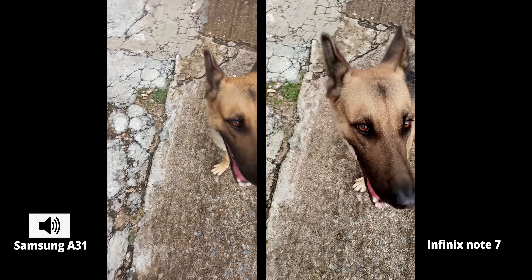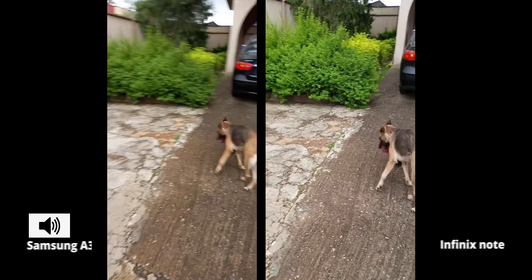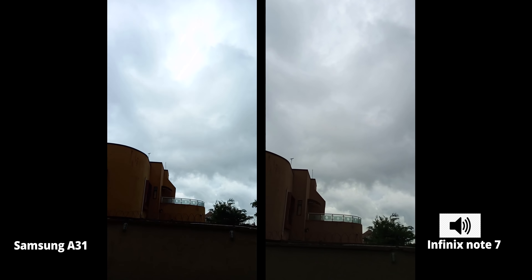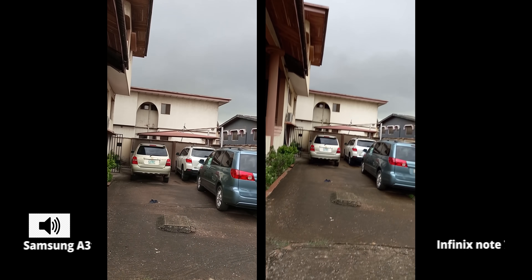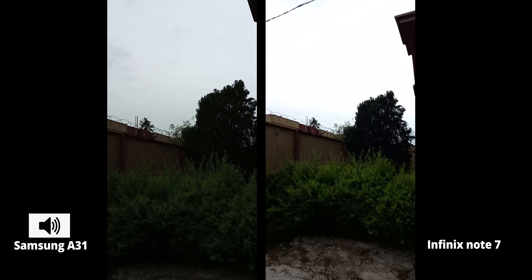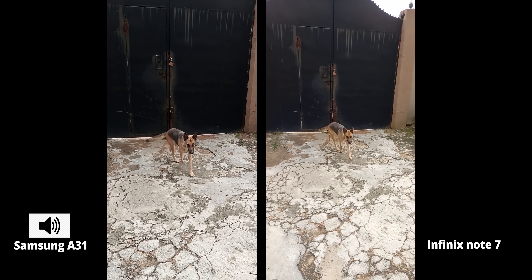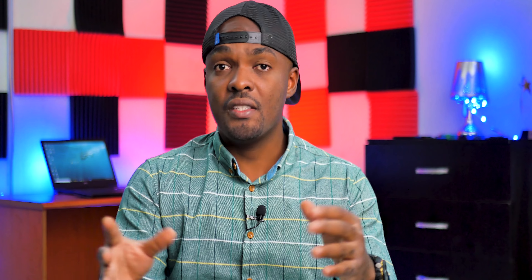Now we're back to the rear camera — it's about to rain, so I need to get inside ASAP. This is a video from the rear camera of both smartphones — no 4K here. The Infinix Note 7 has image stabilization using the rear camera as well, while the Samsung A31 doesn't have that feature. Here's a demonstration of the image stabilization on the Infinix Note 7.